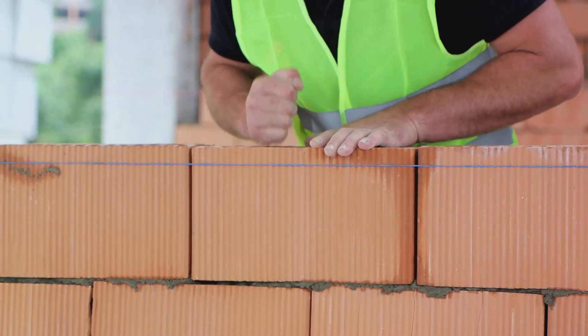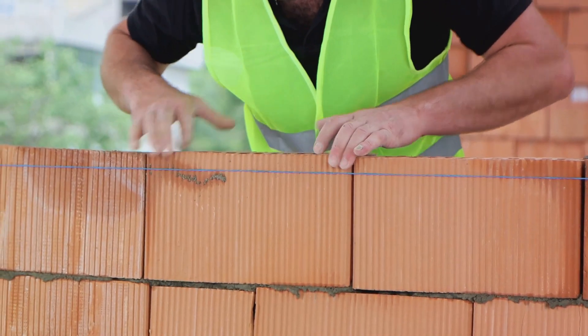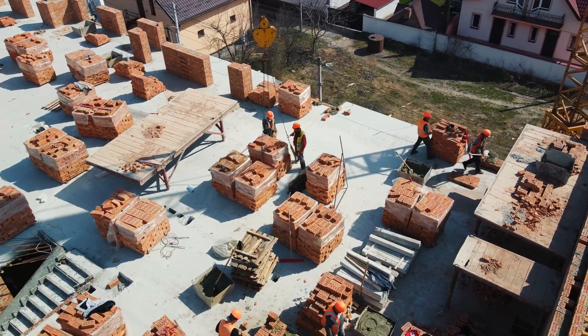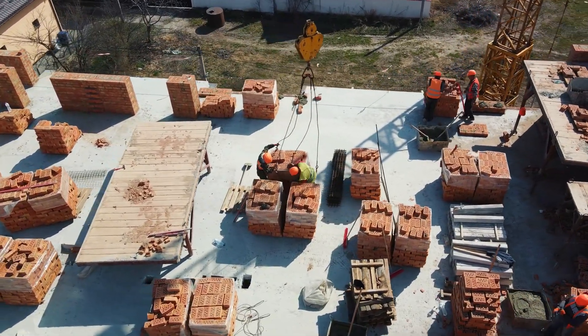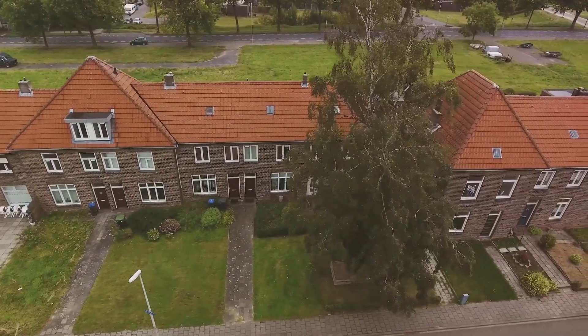Then we have the building brick, or common brick, a workhorse of sorts which is not as attractive as the facing brick and is made without regard for color or special finish. Lastly, there's the hollow brick, which is about one-third the weight of a solid brick. It's used in both load-bearing and non-load-bearing walls, and its hollow nature allows for reinforcement and insulation.